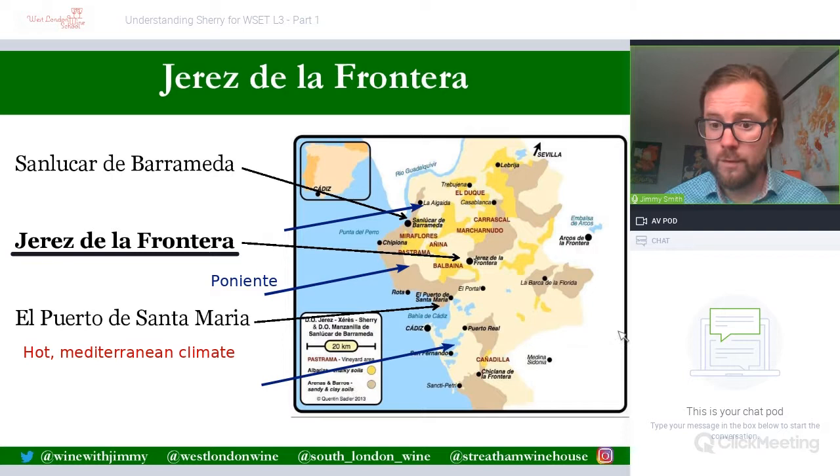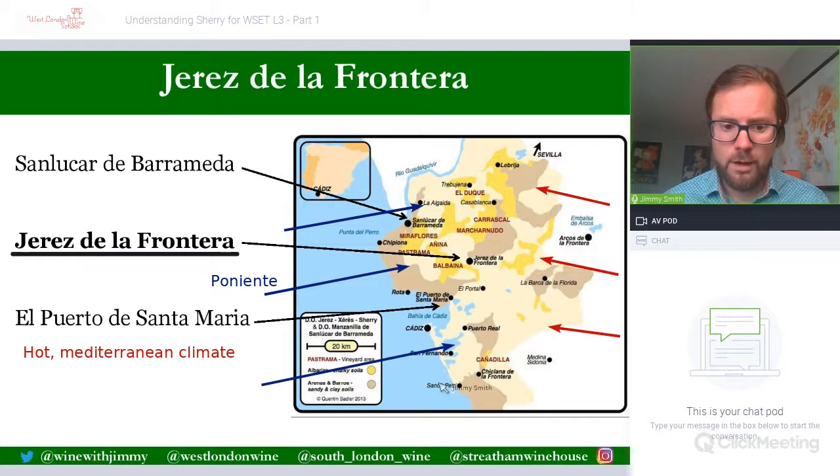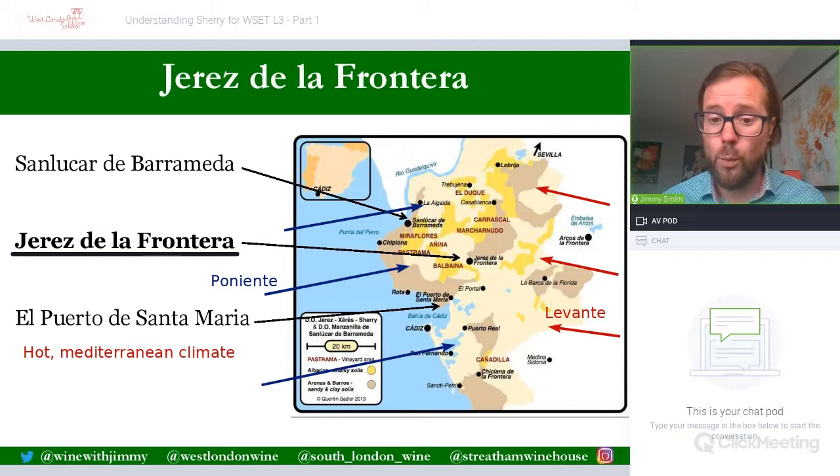There is another wind — a much hotter and drier one — coming from the eastern side, called the Levante. When it blows in summer, it is very hot and dry and can cause a lot of vine stress, even damaging and destroying vineyards when extreme. This is a major reason why most vineyards lie on the western Atlantic side, to benefit from the Poniente wind.